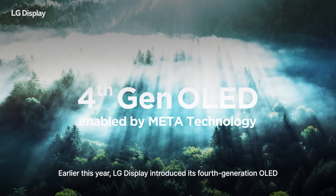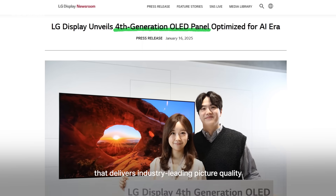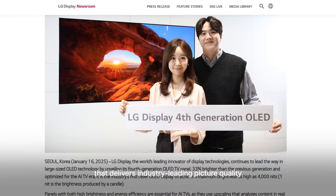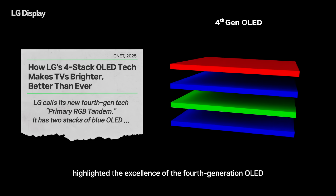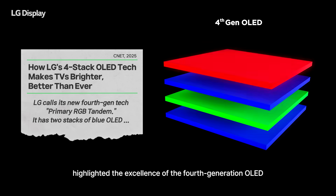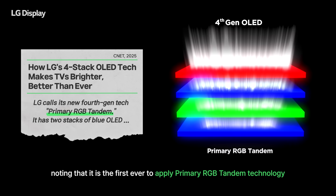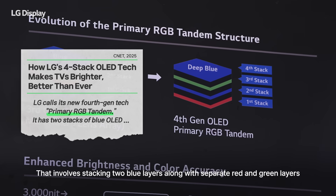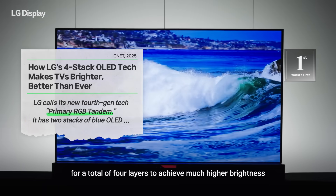Earlier this year, LG Display introduced its fourth-generation OLED that delivers industry-leading picture quality. The major US IT media outlet CNET highlighted the excellence of the fourth-generation OLED, noting that it is the first ever to apply primary RGB tandem technology. That involves stacking two blue layers along with separate red and green layers for a total of four layers to achieve much higher brightness.